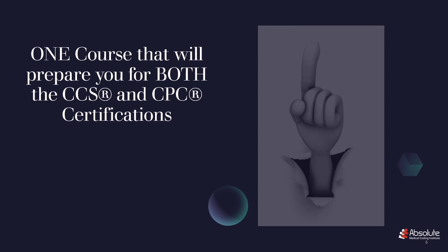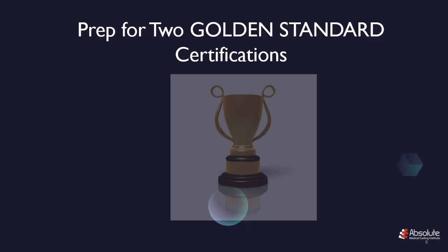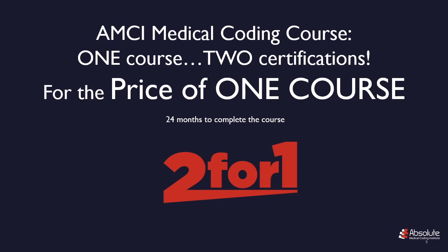Yes, that one course means one set of coding manuals, and it means that you will be preparing for two golden standard certifications. The CPC is the golden standard for professional coding, and the CCS is the golden standard for facility coding. And it gets better — one course, two certifications for the price of one course, and you have 24 months to complete the course.